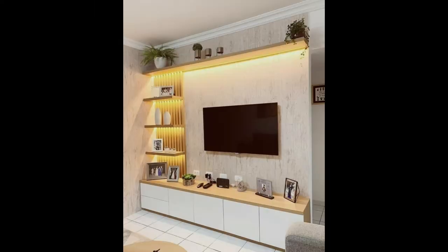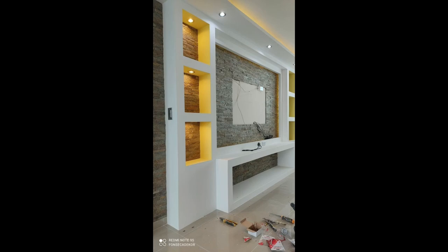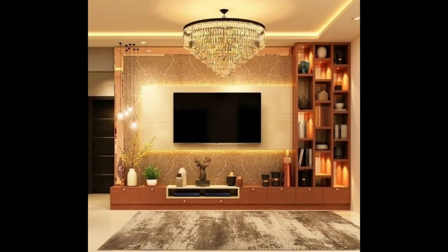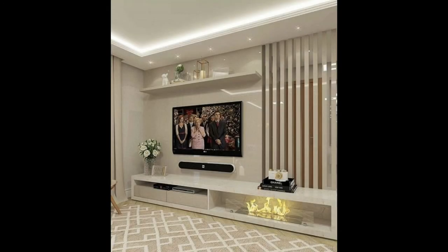5. Place it beside the fireplace. Somewhere to consider when positioning your TV on the wall is next to the fireplace. If the two are the same height it creates an interesting, continuous look and makes the space more interesting. Having your TV next to the fireplace also helps to create a warm atmosphere that's perfect for enjoying a movie while cuddled up on the couch.